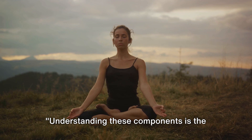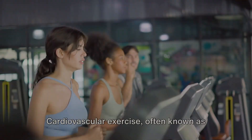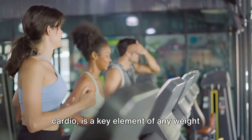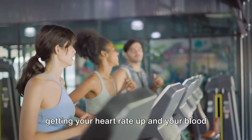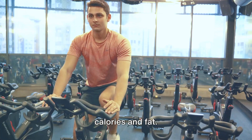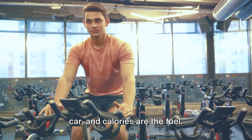Understanding these components is the first step to designing an effective exercise program for weight loss. Cardiovascular exercise, often known as cardio, is a key element of any weight loss exercise program. This pillar of fitness is all about getting your heart rate up and your blood pumping, which in turn helps to burn calories and fat. Imagine it this way: your body is like a car, and calories are the fuel.